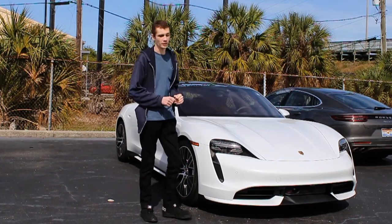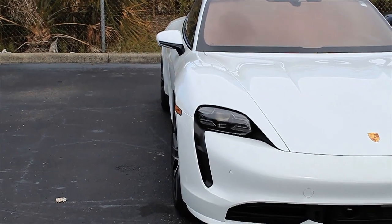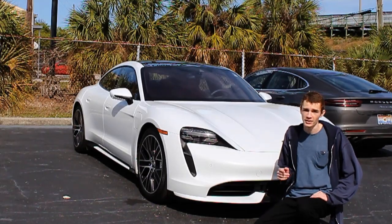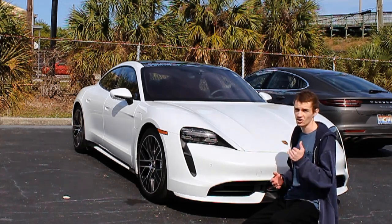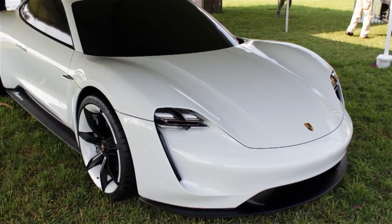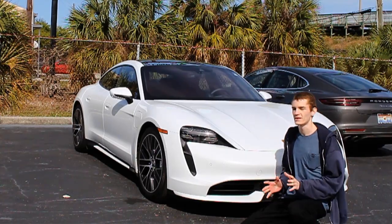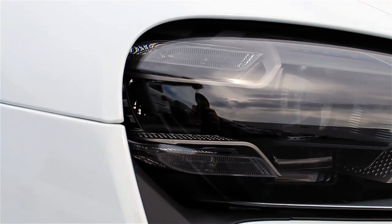It really does deserve a full look. So we're going to go around and talk about why it's a beautiful design, and also some of the cool features they've added, starting off right here in the front of the car. Some of you may remember that sometime last year I reviewed the Mission-E concept car, which was really a predecessor to this Taycan. It showed off a lot of the styling cues we're seeing now in the production model.